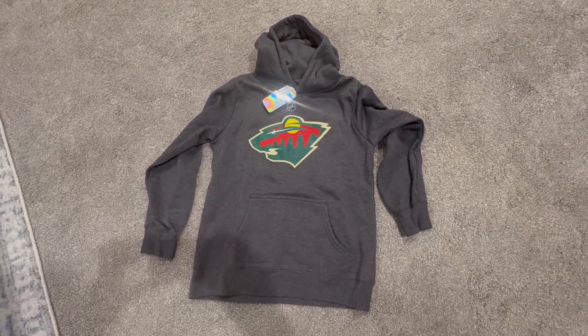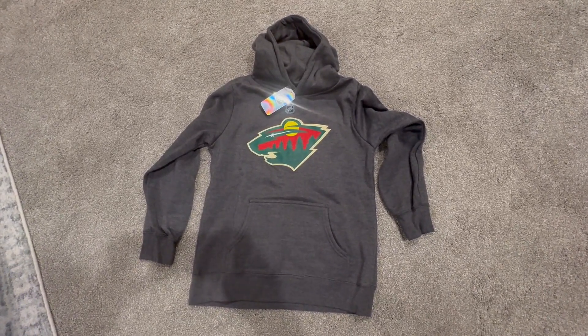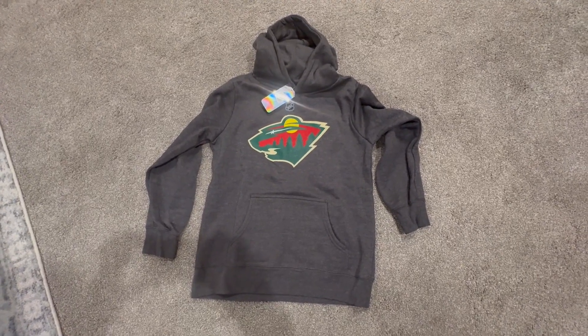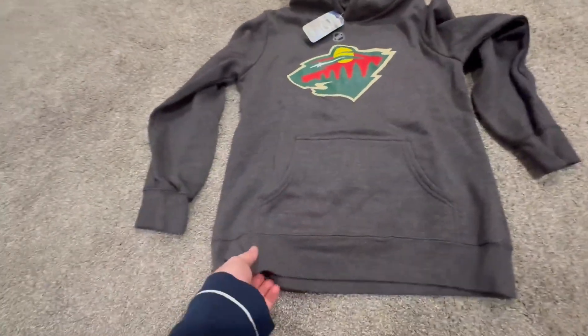Reviewing this NHL hockey sweatshirt — it's a youth boys size medium. I would say it fits true to size, so go with your true size. Very, very high quality and we are very impressed with it.